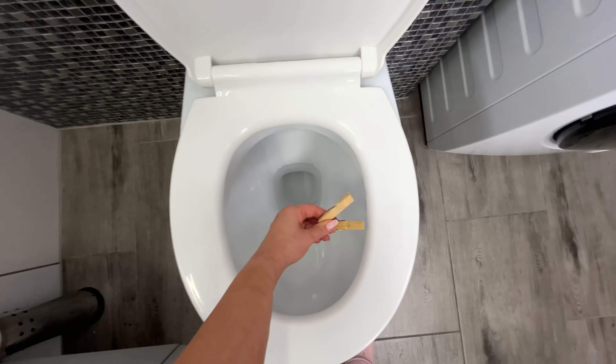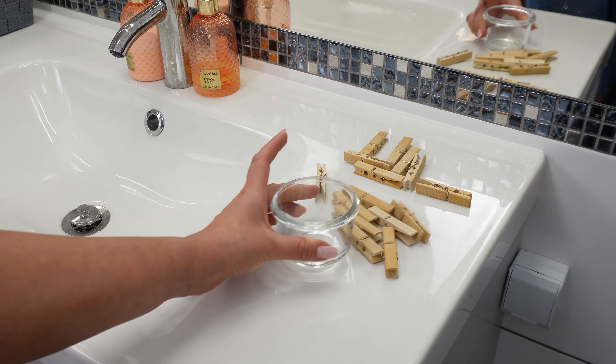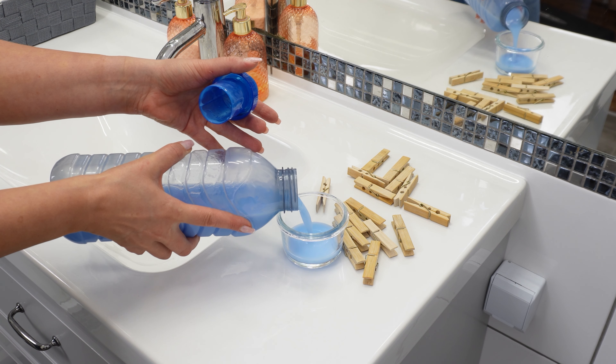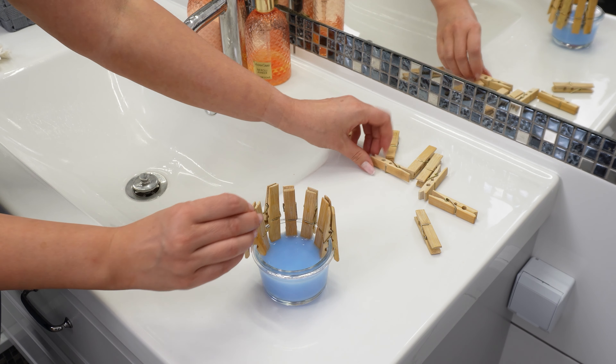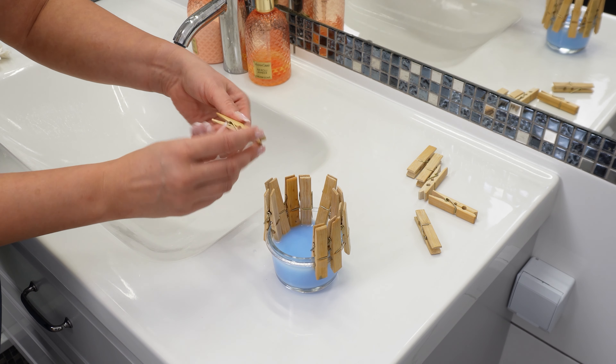Start by ensuring that you use wooden ones. Take a small glass container and pour fabric softener into it, preferably your favorite scent. Place the clothespins in the container, allowing them to soak. Leave them in for about 20 minutes.